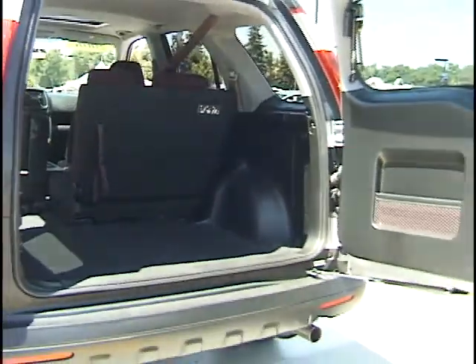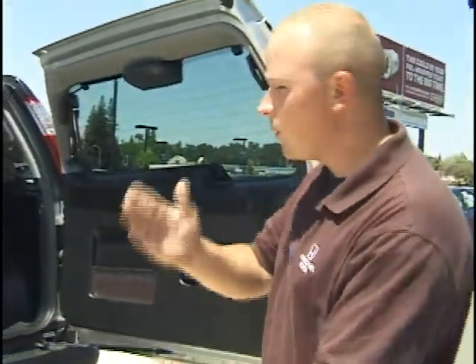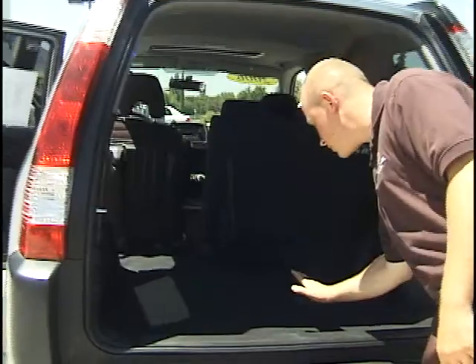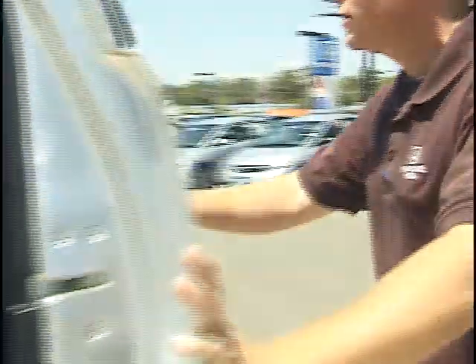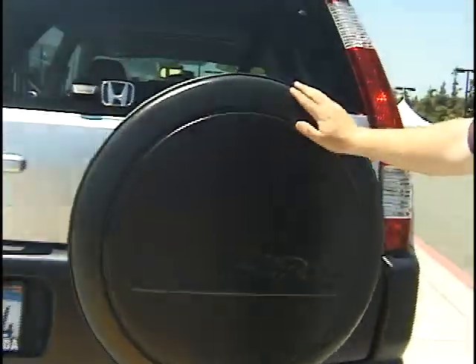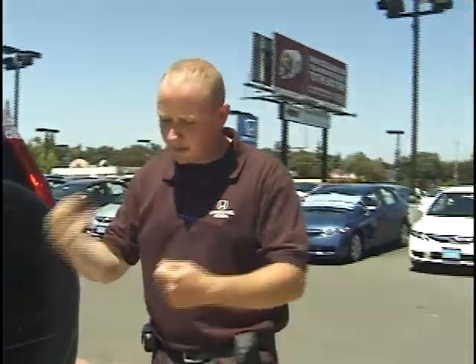Look at the space back here — unbelievable. It will blow you away, the amount of space you have to store things and use it for multiple purposes: work, personal use, travel, long trips. You've got it all. Everything is nice and conveniently relocated, like your spare tire right here on the back. You don't have to lift things up to get to it — just take this right off and put the spare tire on if you ever need it.